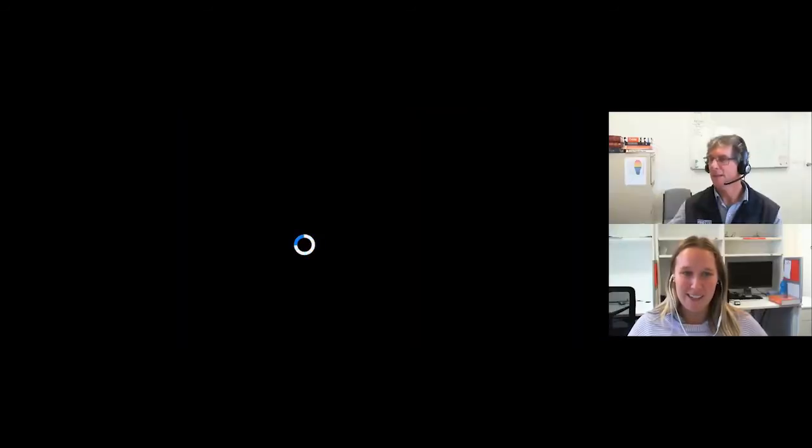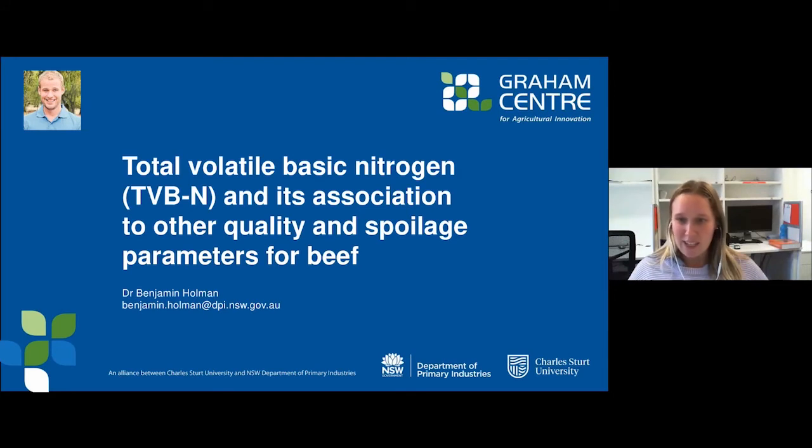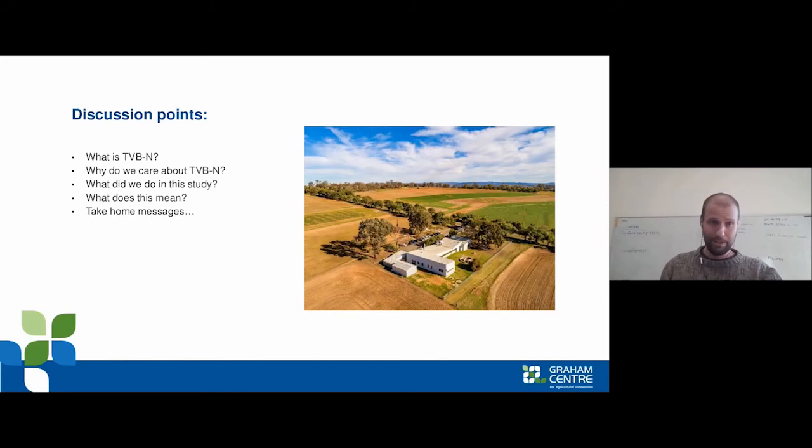Next we have Dr Ben Holman, a meat scientist with the NSW Department of Primary Industries based in Cowra. His research is focused on meat quality, nutritional enhancement, and improved retail potential. Ben is going to talk about recent research investigating Total Volatile Basic Nitrogen — or TVBN — and how it relates to other quality and spoilage biomarkers in beef.